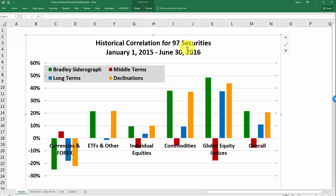As you can see here, while some categories didn't perform quite as well — such as the currencies — two categories that did perform very well were commodities and global equity indices.